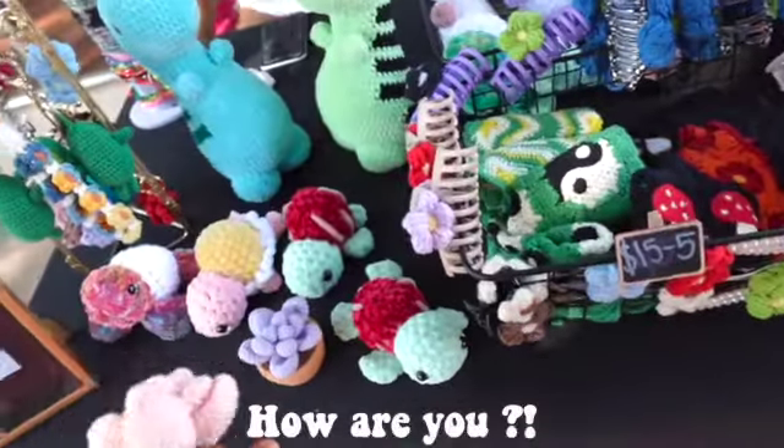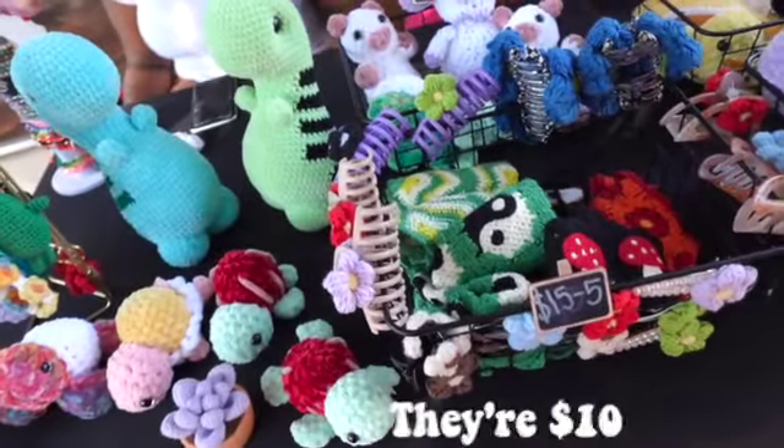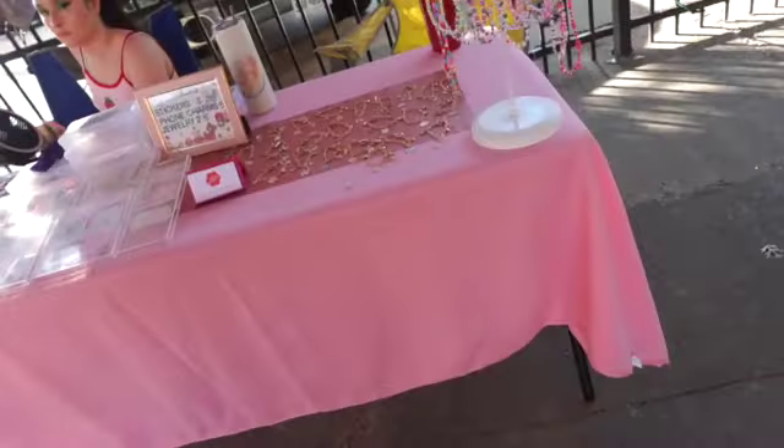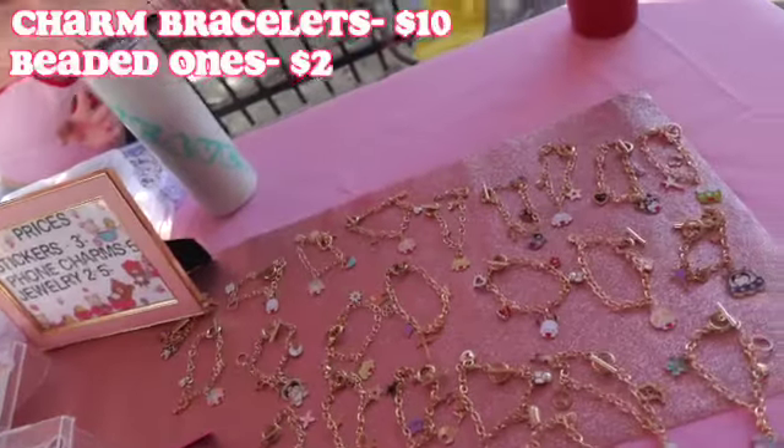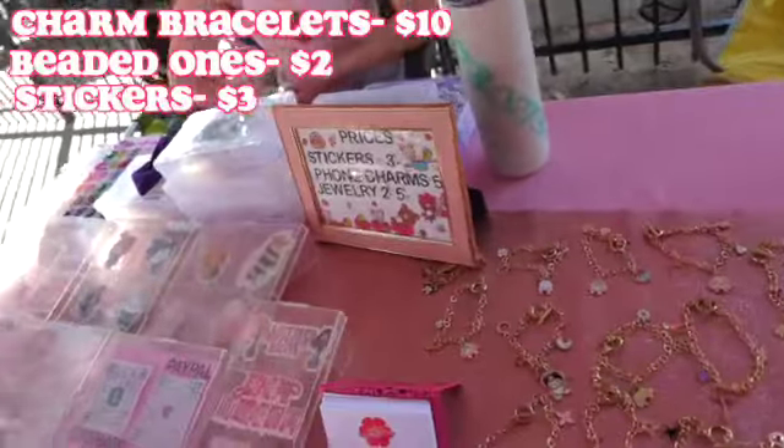We're checking out some jewelry — how much is this? 13 dollars. And the arm bracelets are 10, the beaded ones are 2, and stickers are 3.